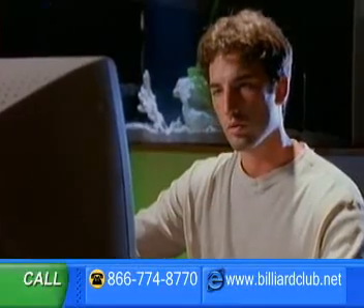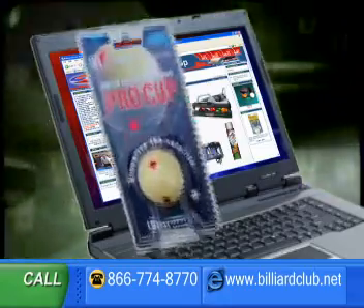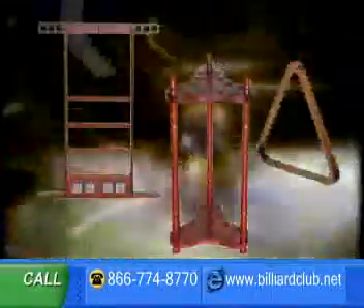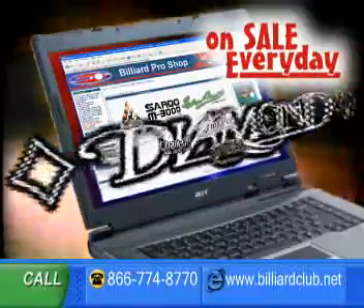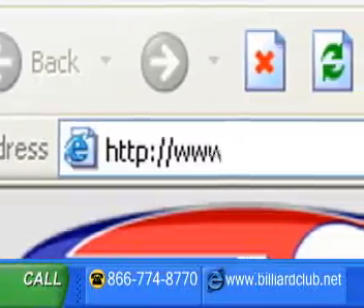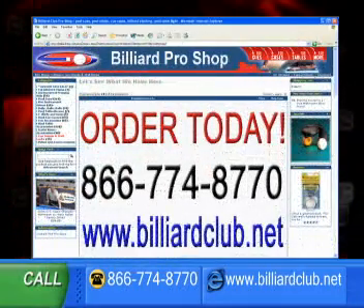Are you looking for the ultimate one-stop shop for pool and billiard supplies? Then you need to visit billiardclub.net today for everything and anything you need for your home entertainment center. Our huge online store features pool cues, balls, racks, cue cases, pool table lights, training aids, and every accessory you could possibly imagine. We've got the best prices and highest quality products you'll find anywhere. Log on today to billiardclub.net or call toll-free 866-774-8770.